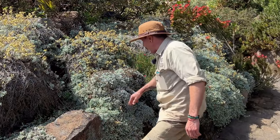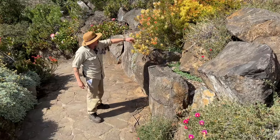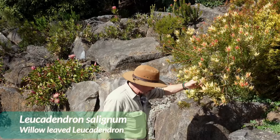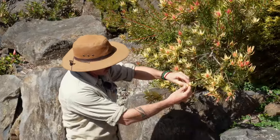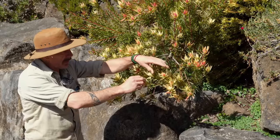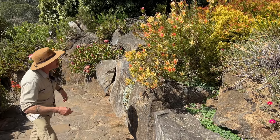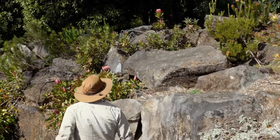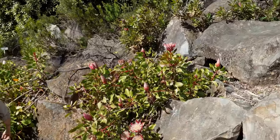This is another proteaceous plant — these are Leucodendrons. They're not really grown so much for the flower itself, which is actually quite insignificant, but they have these beautiful bracts around the flowers that tend to last much longer than proteas in flower. They're always quite spectacular in form.